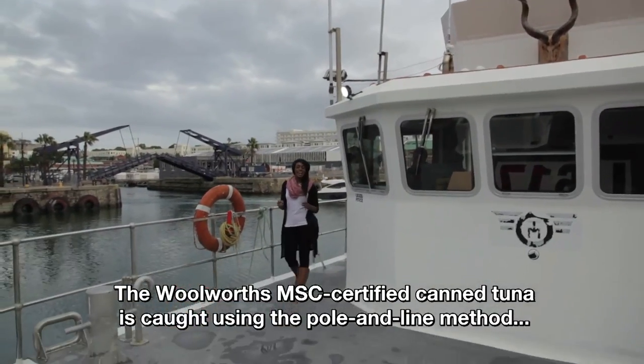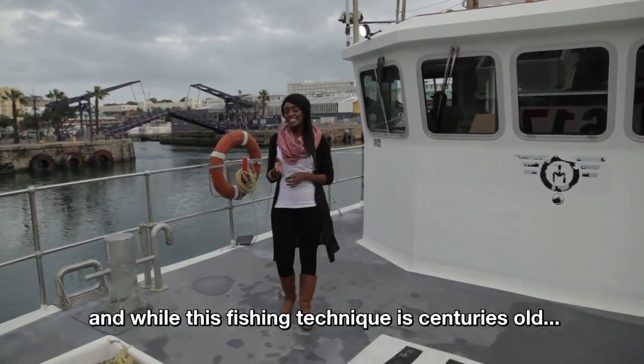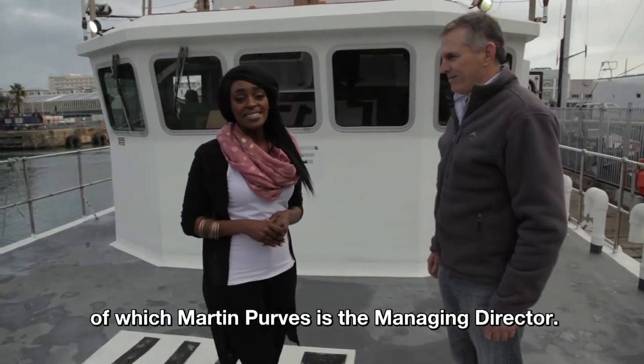The Woolworths MSC certified canned tuna is caught using the pole and line method, and while this fishing technique is centuries old, the International Pole and Line Foundation is a relatively new organisation, of which Martin Purvis is the Managing Director.